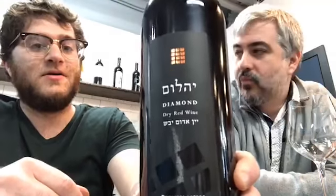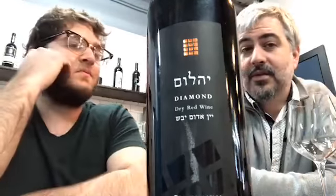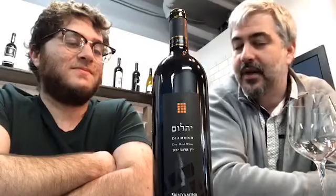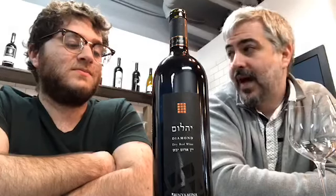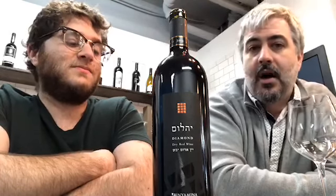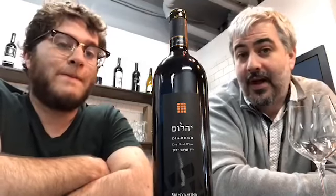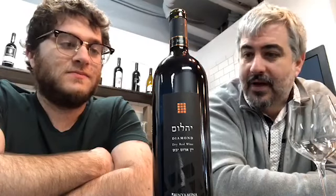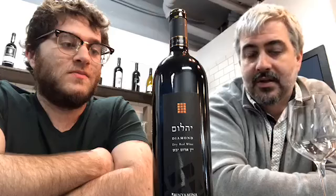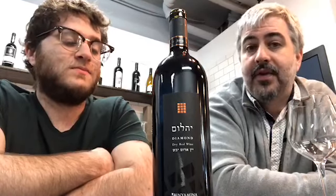So the breastplate had different diamonds on it — 12 different diamonds. About the series: Binyamina — a lot of people are familiar with the Binyamina Reserve Cab, the Binyamina Bins, the Binyamina Yogev wines. They make Cave and Cave Old Vines — a lot of different series of wines. This is one of the newer series; it's been on and off the market because it's limited production.